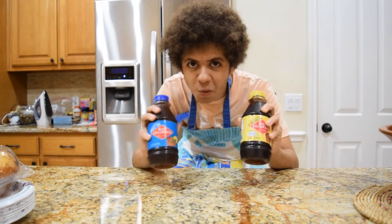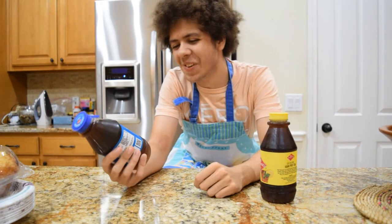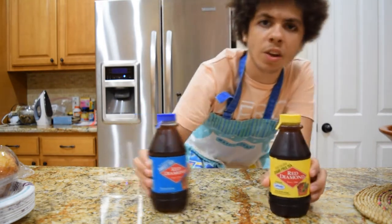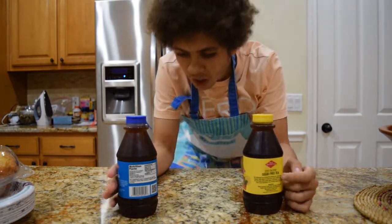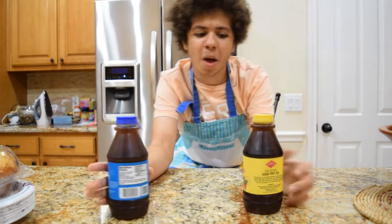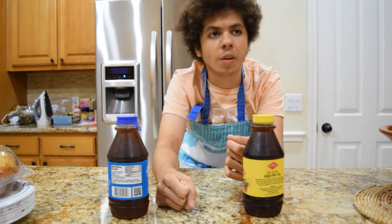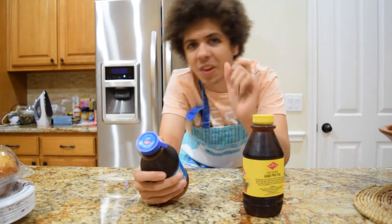For this video I'm doing a taste test for these two teas that a special friend of mine, a special viewer, requested me to do. Red Diamond tea — one of these is sugar free zero calorie and one is all natural sweet tea. I'll put them close to the camera so you can see the flavors. I've actually never had this tea before in my life. I'm a huge tea guy but I'm not too big on sweet tea — I actually prefer iced tea, the bottled kind, like Nestea or Lipton.